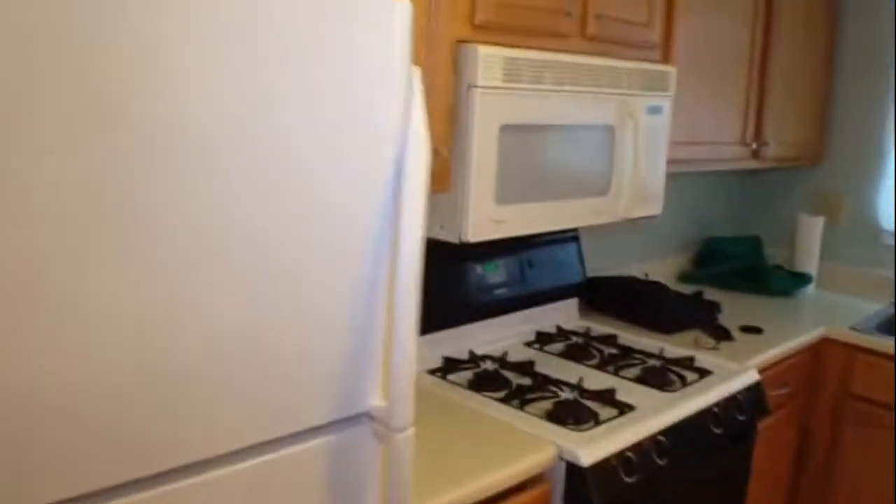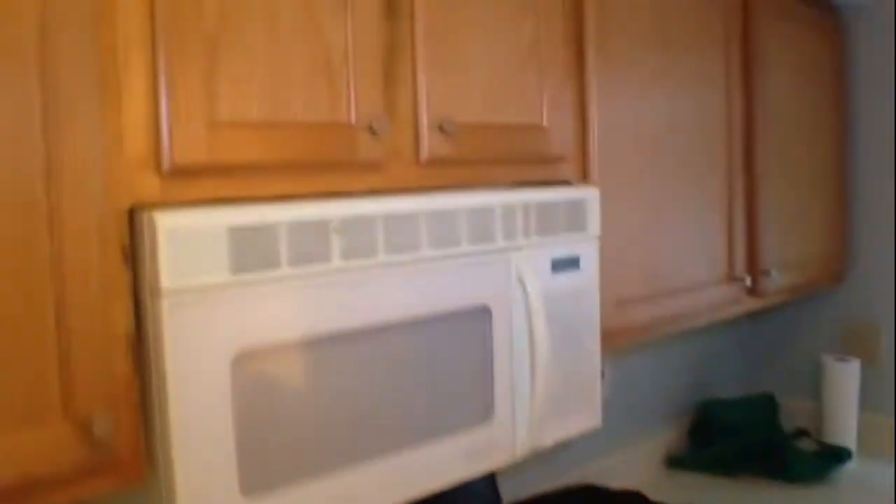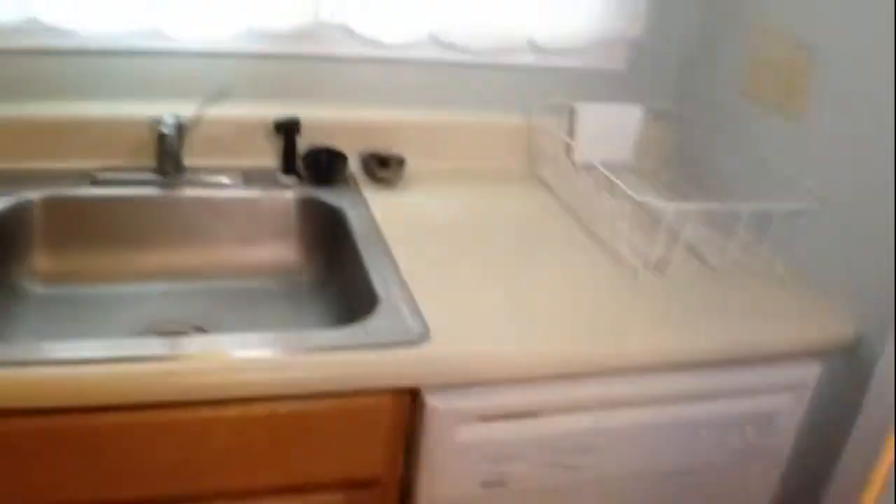Turning away from the dining and living room area, we're moving into the kitchen. Appliances, cabinetry, and at the end of the kitchen there's the half bath.